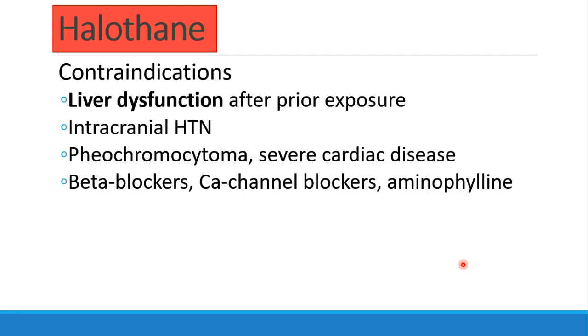The main contraindications to halothane include: anyone who had liver dysfunction after prior exposure to halothane, patients with intracranial hypertension, patients with pheochromocytoma or severe cardiac disease because of the decrease in cardiac output, patients on beta blockers or calcium channel blockers because of cardiac depression, or patients on aminophylline or theophylline because of the risk of arrhythmias. Similarly, patients on an epinephrine infusion may benefit from a different inhalational anesthetic.